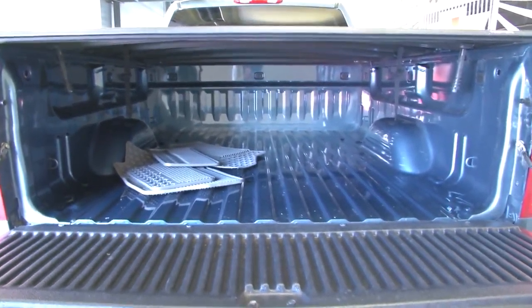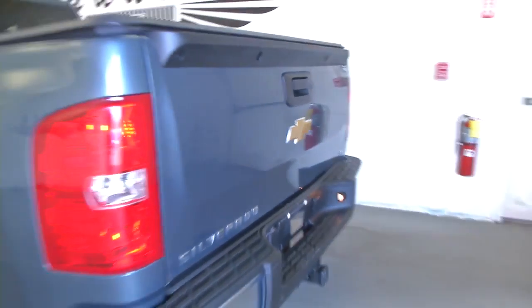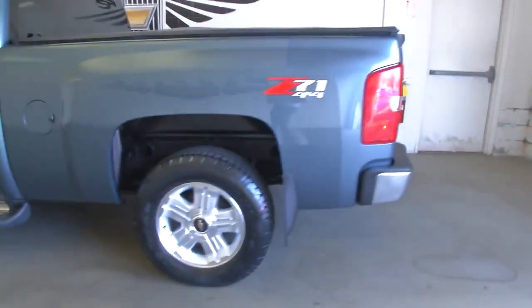In this video walk-around, we're simply going to start at the back of the vehicle and work our way to the front, to help you see the true condition of this Silverado. You can see it's got the tonneau cover, the Z71 Sport Package, the wide chrome step assist, and a gray cloth interior.